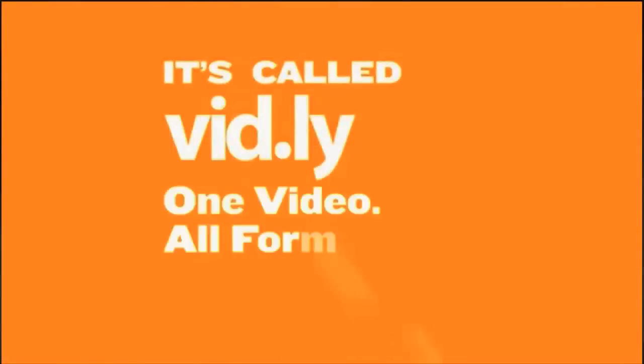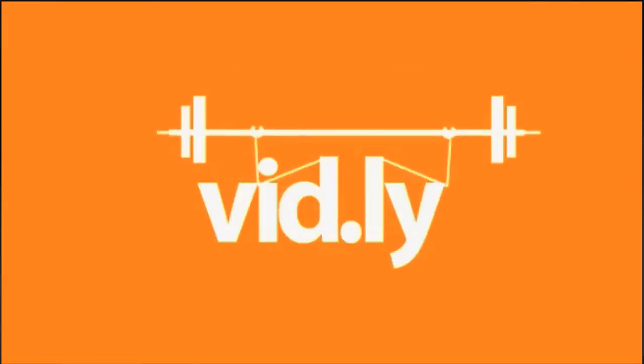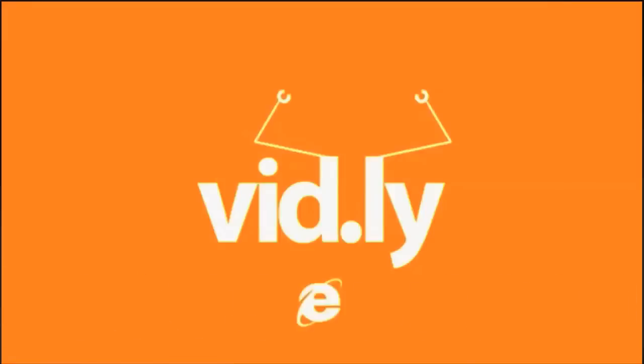Several weeks ago we launched vid.ly as the world's first universal video URL. And I have to say that the market feedback has been overwhelmingly phenomenal. I really think we've solved a major pain point. Frankly, the question of can you just take my source video and just make it work for everybody is a very typical and common question that we hear and requires one complex solution to solve. While we launched a beta and got a bit of press about it, haven't really marketed it other than that, we have thousands of people using it.